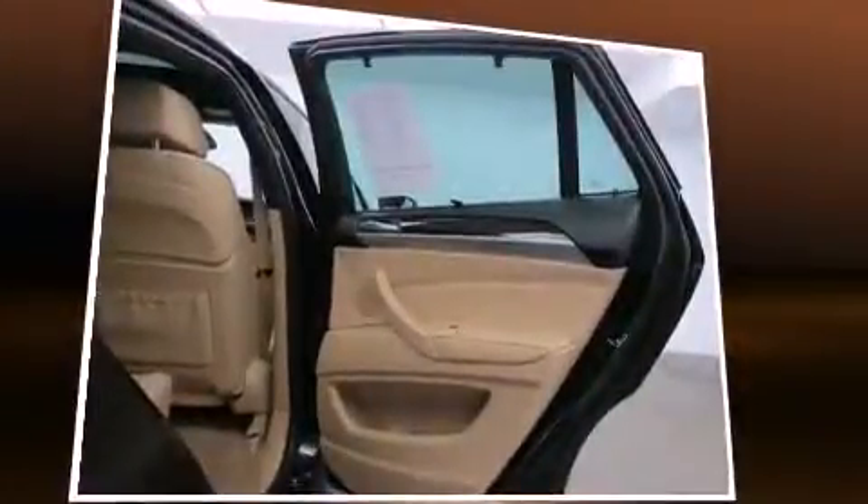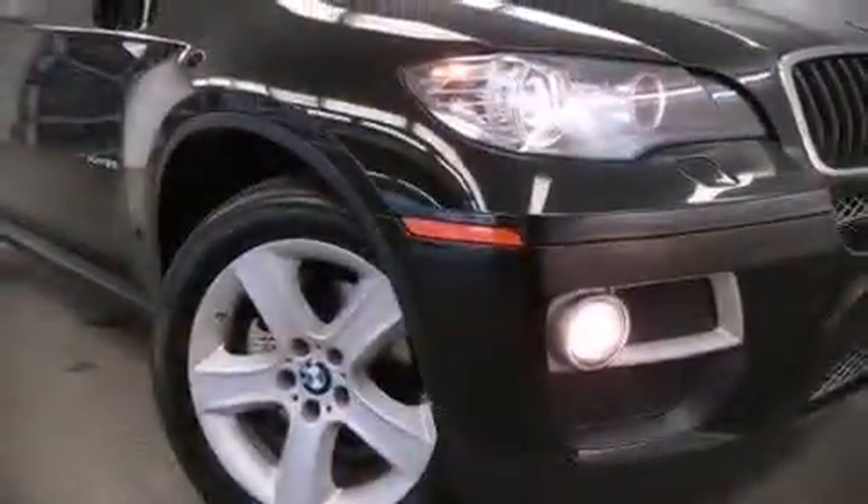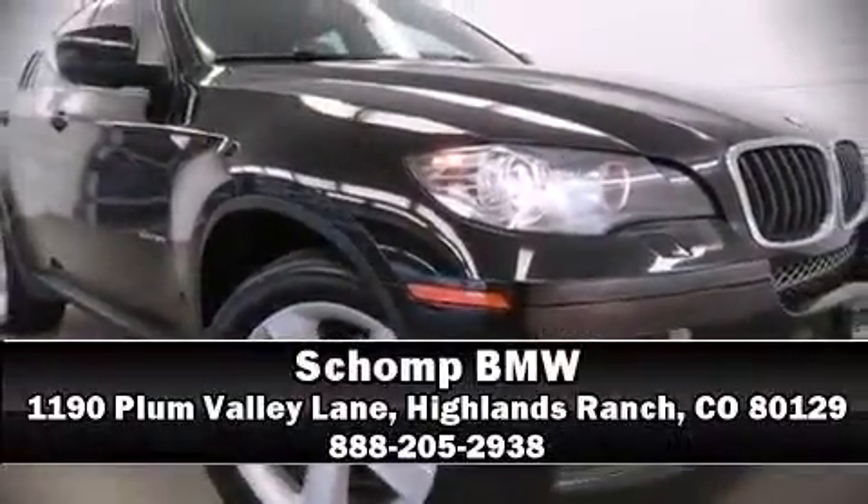This vehicle has achieved certified pre-owned status by passing BMW's rigorous certification process. Stop by our dealership or give us a call for more information. See you next time.